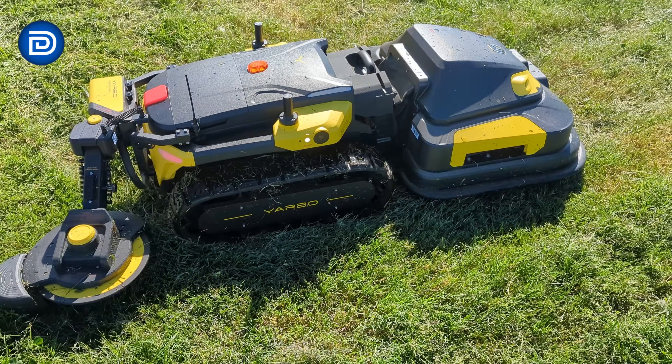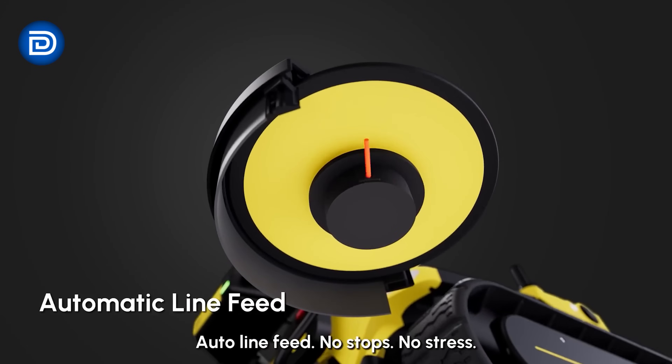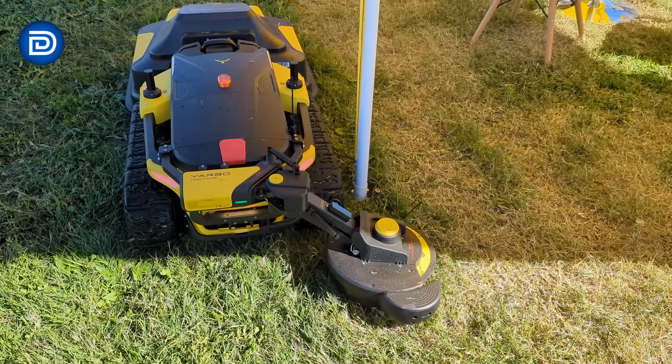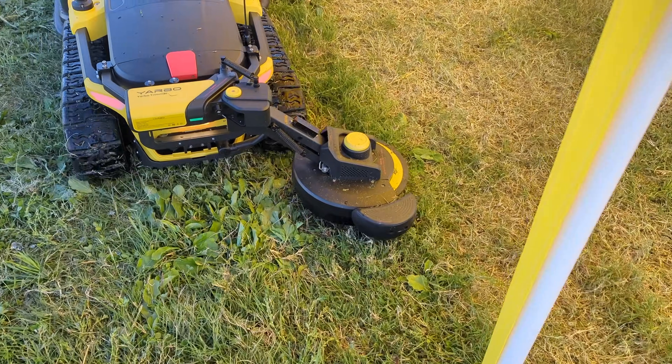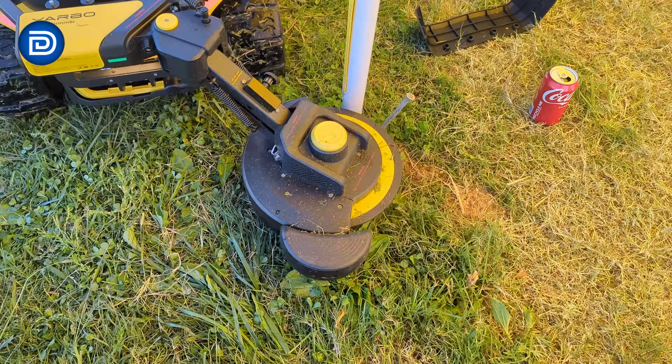One of the highlights for me personally was finally getting to see the trimmer attachment in action. Up until now, this had been one of the more mysterious accessories to me — we've seen renders and teasers, but never a live demo. Seeing it run in person was impressive. For me, this instantly went from a 'maybe someday' accessory to a must-have for my yard setup, as it would be perfect around foundations and fence lines.